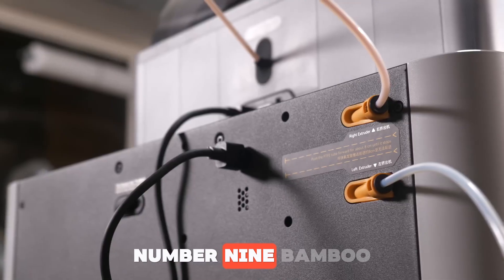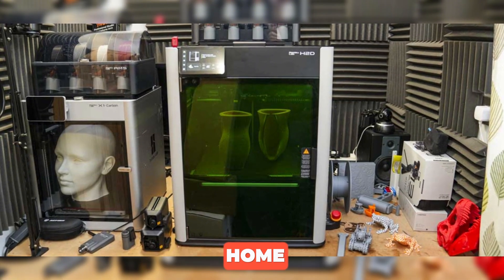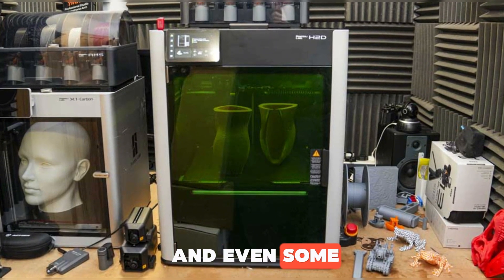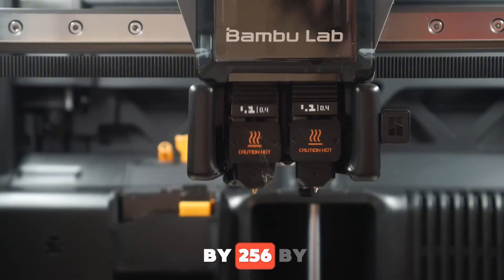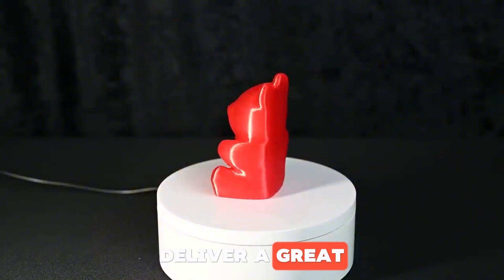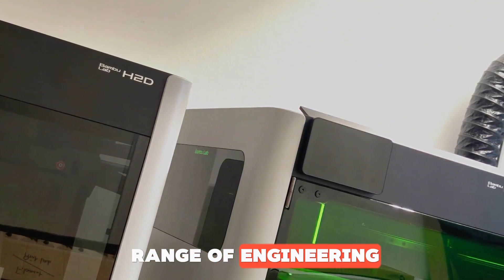Number 9: Bamboo Lab H2D. Bamboo Lab is already known for fast and user-friendly printers, but the H2D takes things to a whole new level, bringing industrial-grade performance into your home. The fully enclosed chamber makes it ideal for temperature-sensitive filaments like ABS, ASA, and PC. It offers excellent heat control, airflow management, and even some sound insulation, plus added protection from dust and external factors. With a 256 x 256 x 256 mm build volume, the Core XY motion system and high-precision stepper motors deliver a great balance of speed and accuracy. The all-metal hotend heats up to 300 degrees Celsius and the bed up to 120 degrees Celsius, supporting a wide range of engineering filaments.